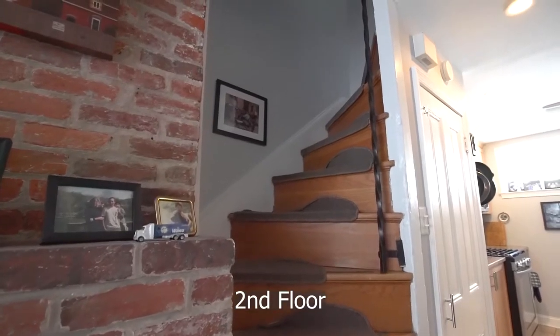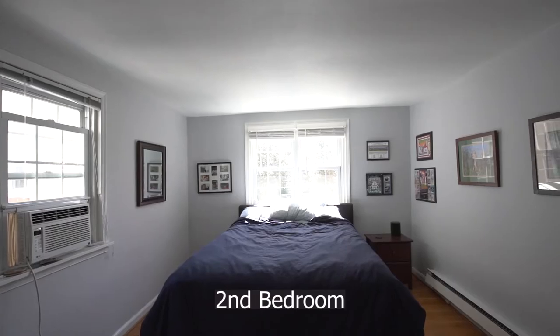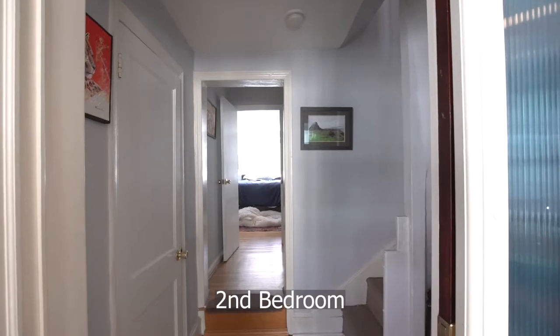Proceeding up to the second floor consisting of a bedroom in the front and the rear, along with a hallway bath.